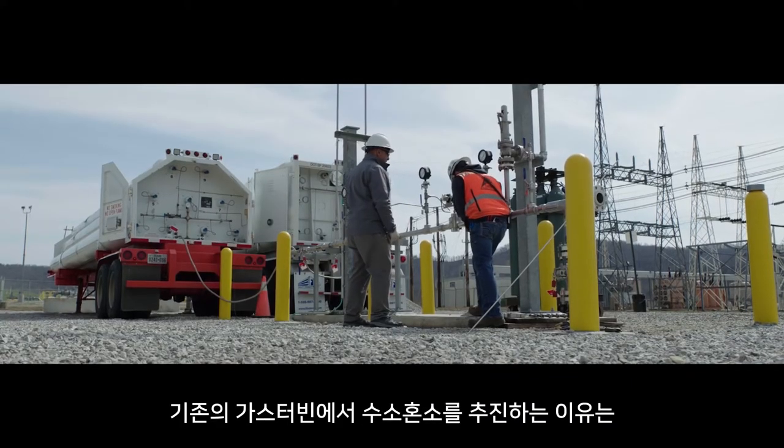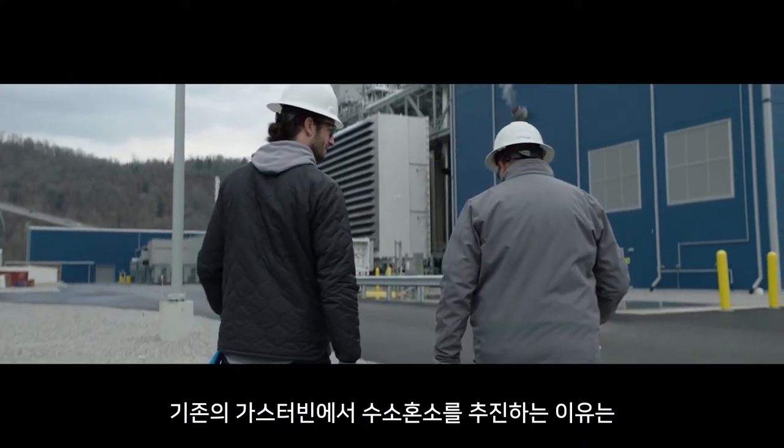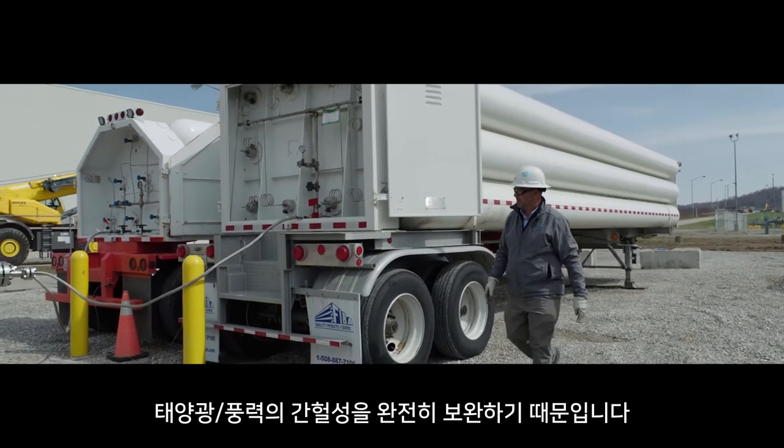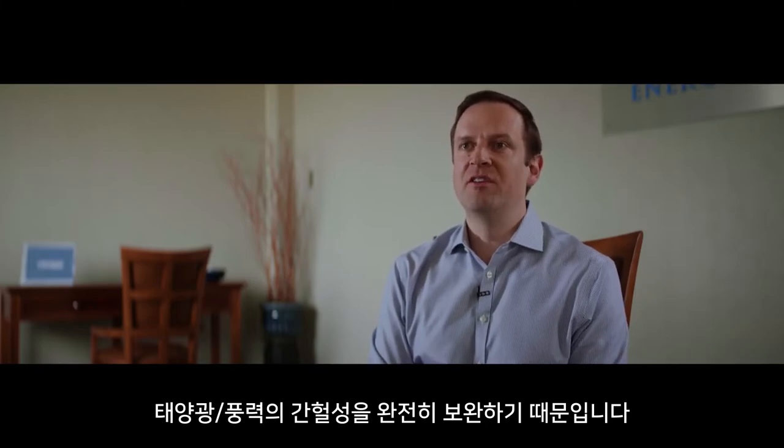The reason that's important is we think hydrogen in existing gas turbines like this is really a perfect complement to wind and solar when those resources aren't available.